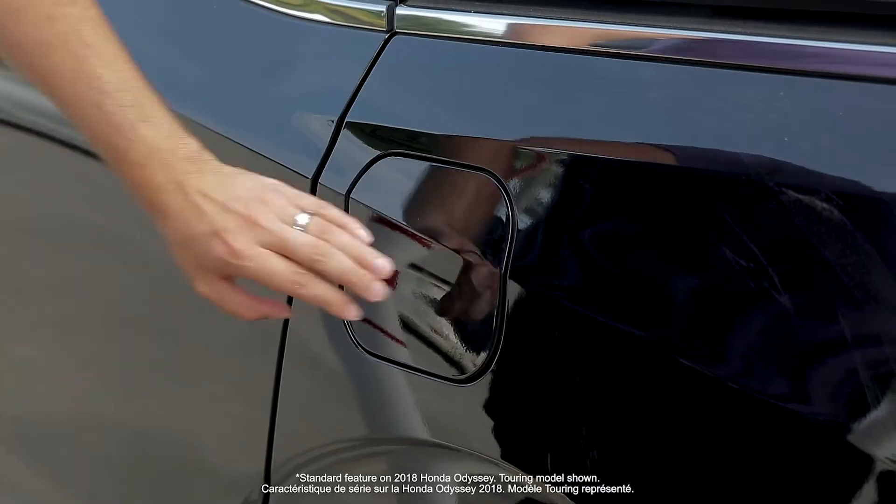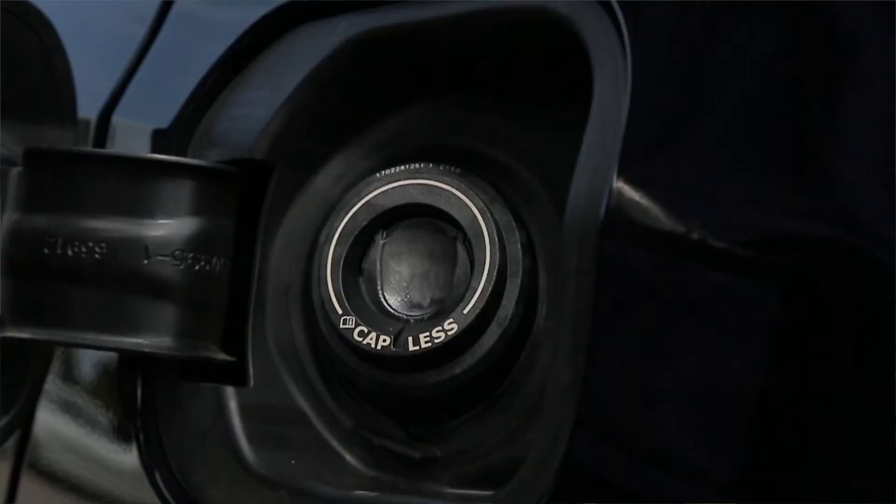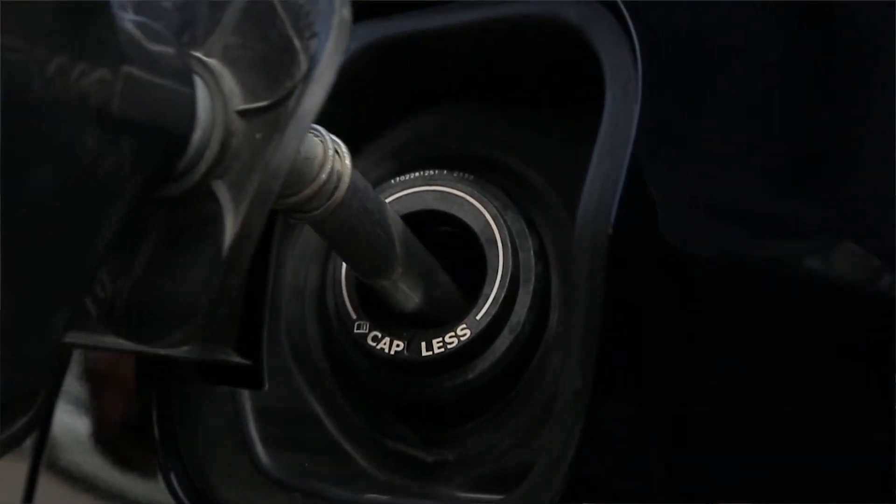It's time to take a look at Honda's new capless fuel system. Refueling is now easier than ever. Just open the fuel filler door, insert the nozzle and begin fueling. No hassle.